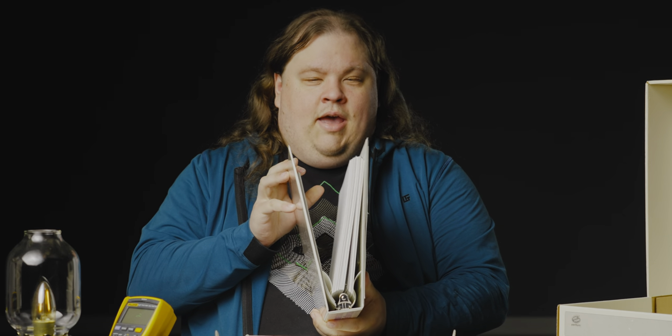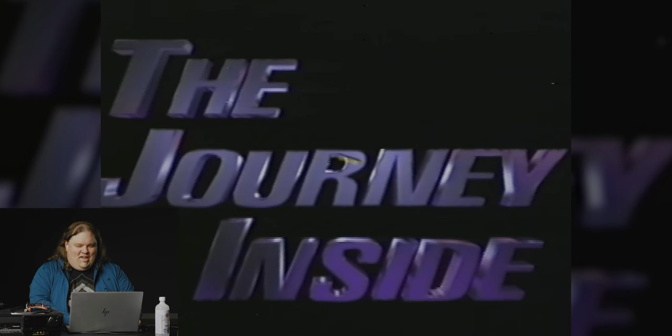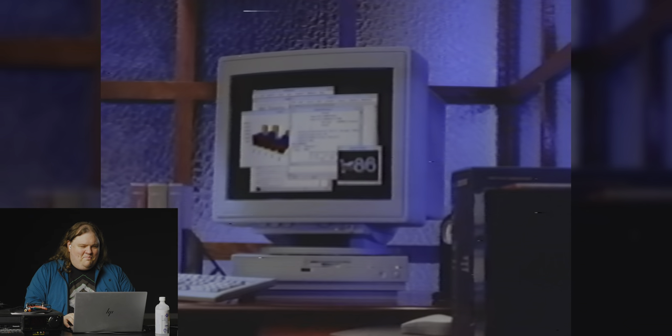One more thing — check it out, the inside of the box is the inside of a PC from the era. How cool is that? That is some nineties-ass CG. I love it.